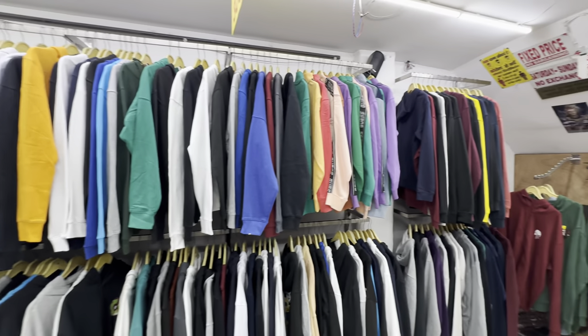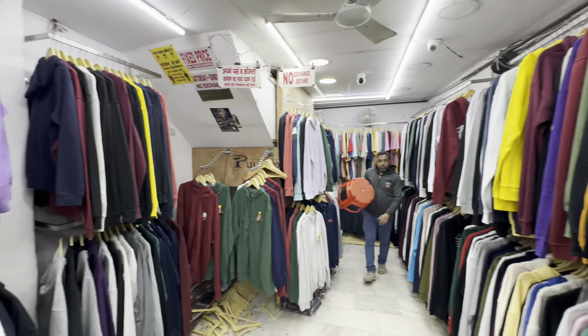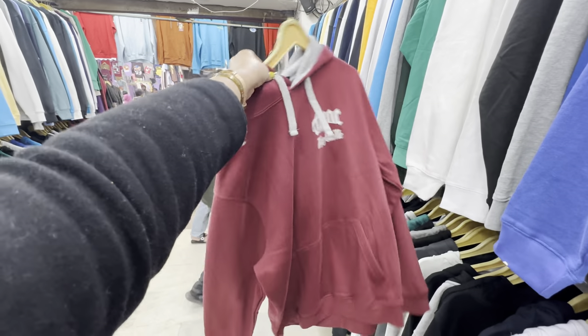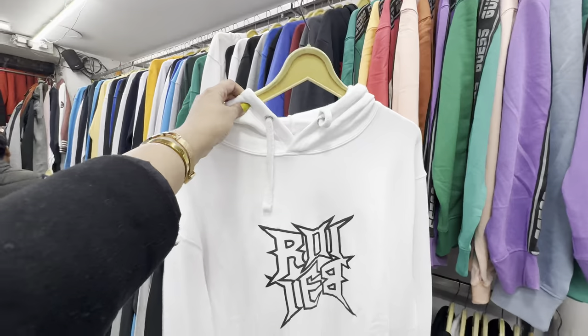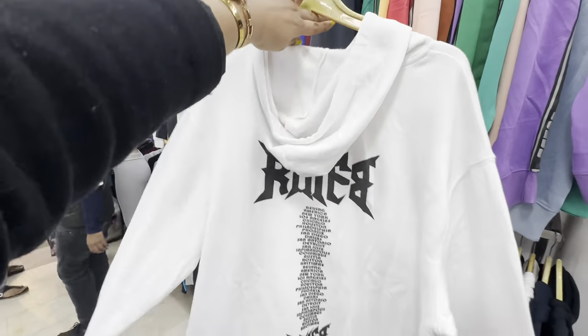If you come inside the shop, you'll get to see all the variety — sweatshirts, t-shirts. It's a very good collection at only 300 fixed price. Definitely you can visit this shop.